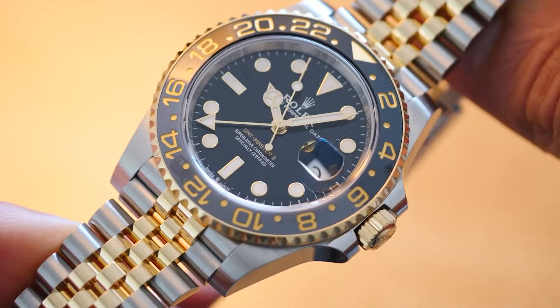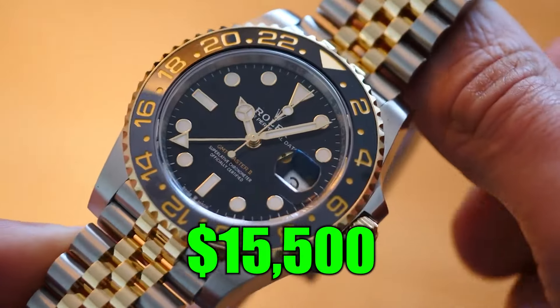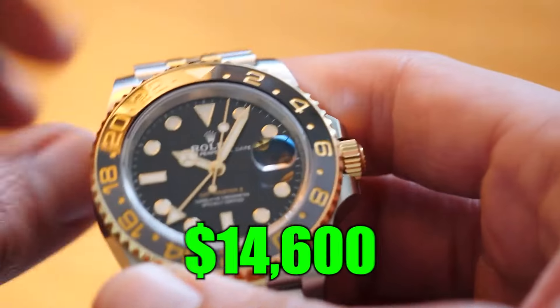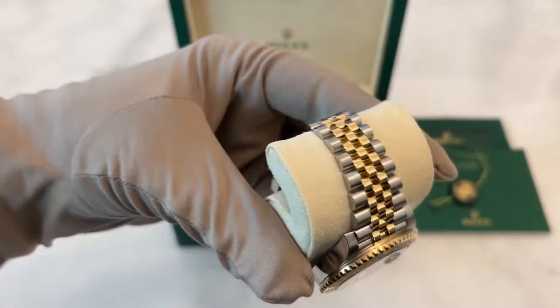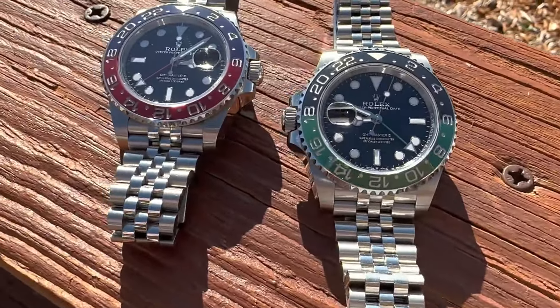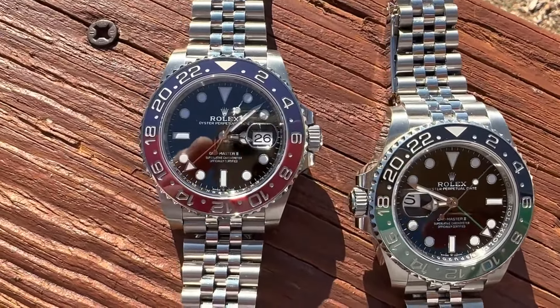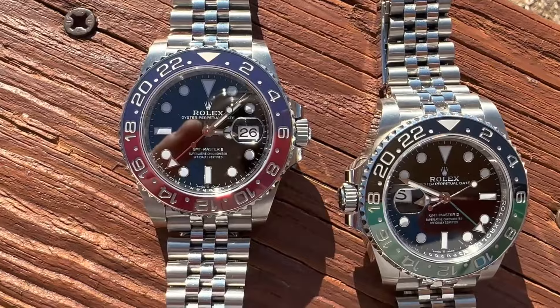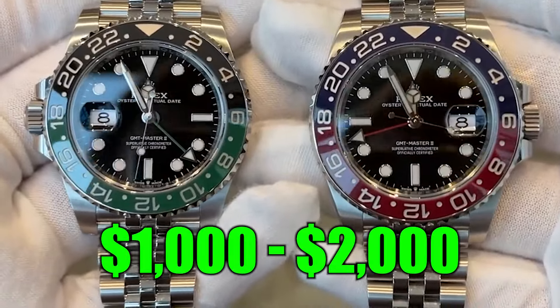It's like snagging the last slice of pizza before anyone else notices it's there. Next up is the Guinness model, blending steel and yellow gold with a classy black and grey bezel. It's fetching about $15,500, just a notch above its $14,600 sticker price. This watch has slipped past newer models in the popularity contest. On to the Sprite and Pepsi models, previously as hard to find as a quiet spot in a library during finals — they're still rolling off the production line, which means more are hitting the market and prices are dipping by $1,000 to $2,000.